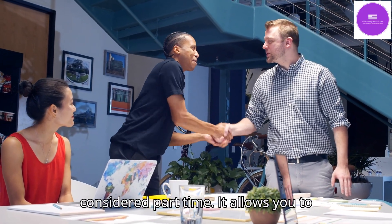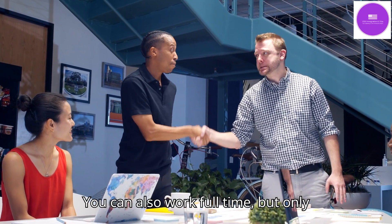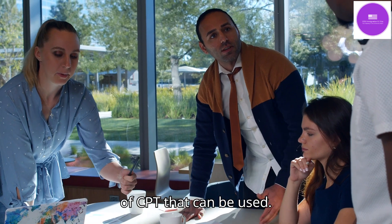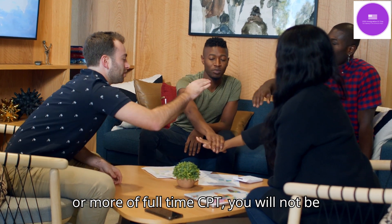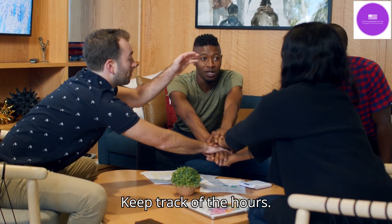CPT is considered part-time, allowing you to work 20 hours or less per week. You can also work full-time but only when school is not in session. There is no limit to the number of CPT authorizations that can be used. However, if you complete one year or more of full-time CPT, you will not be eligible for optional practical training. Keep track of the hours.